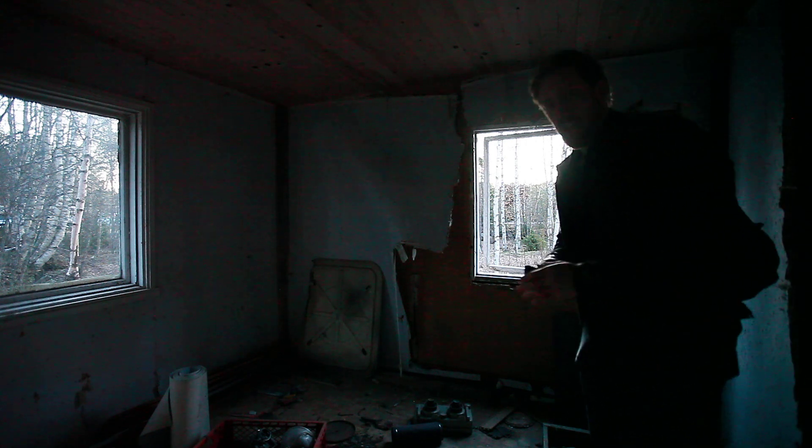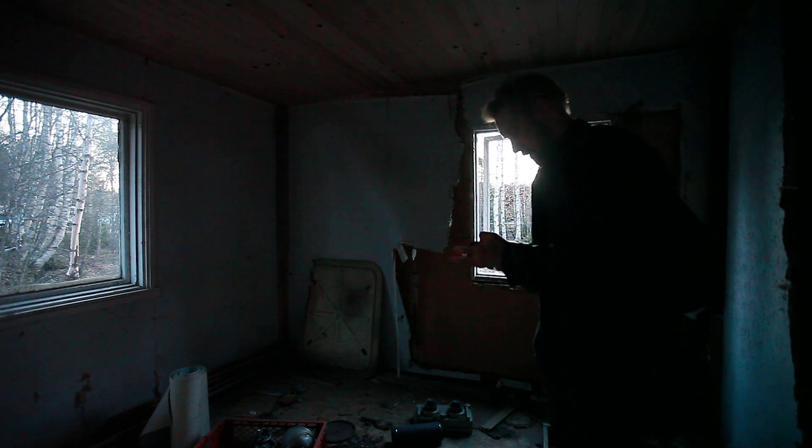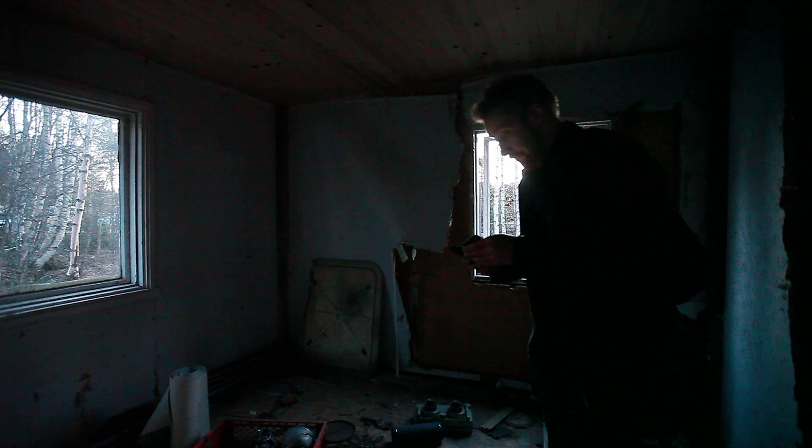Wait a minute, I have to take a flashlight, or my phone light.